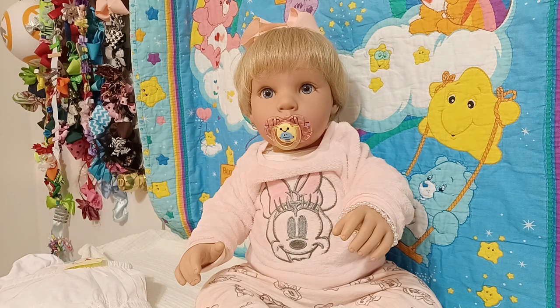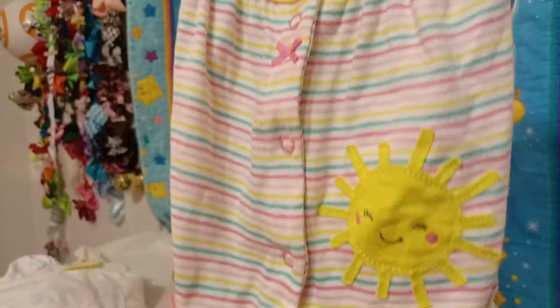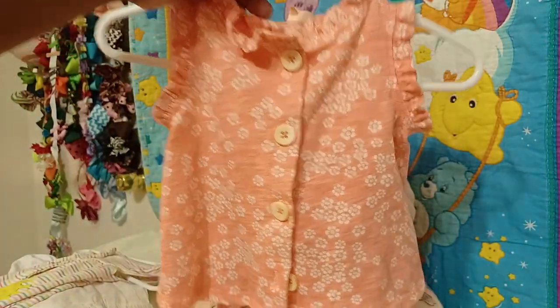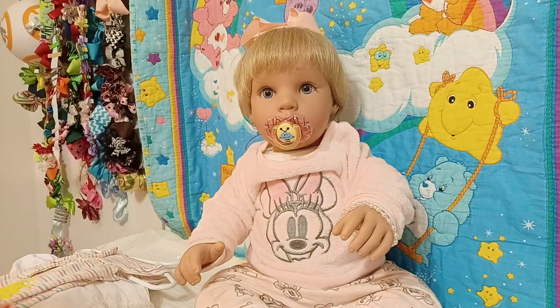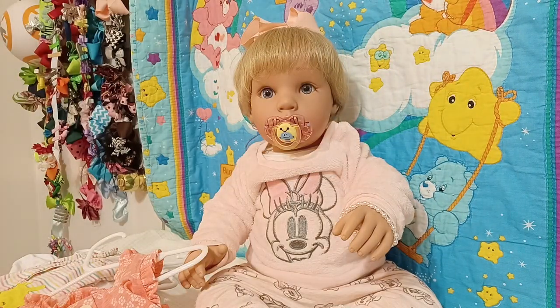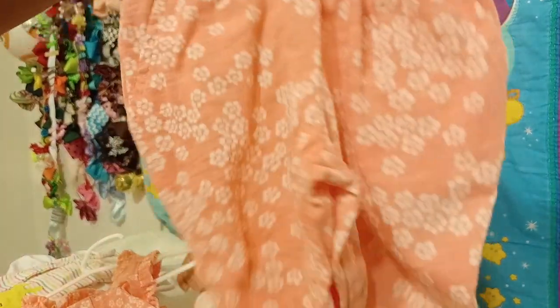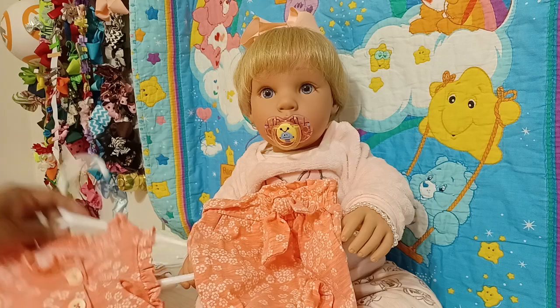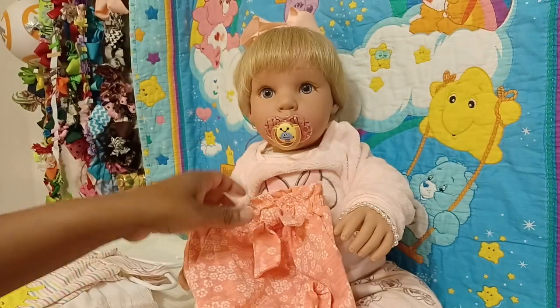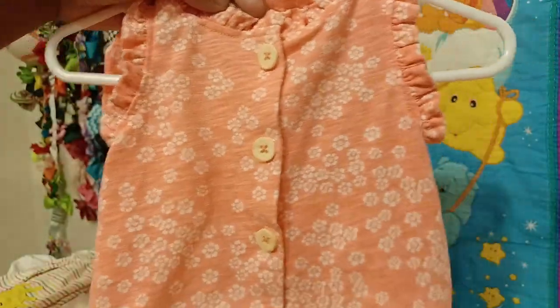Next I got this outfit — I really liked it for the colors and the little sunshine on there. This is actually a size newborn, so I'm not sure which baby I'm going to put this outfit on. Then I saw this little two-piece outfit with little pants. I think this is from Jessica Simpson and it's a three to six months, so baby girl Jemma can probably wear this. I didn't realize it was three to six months until just now.